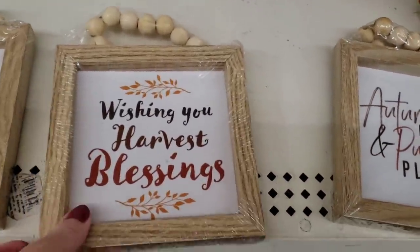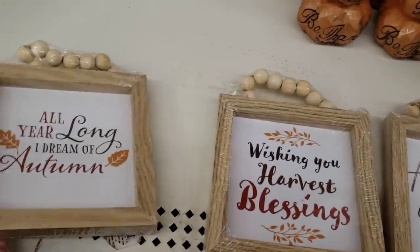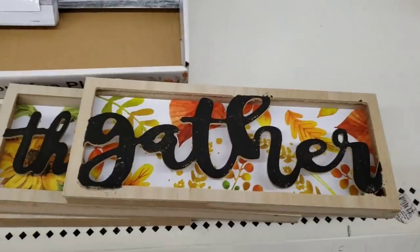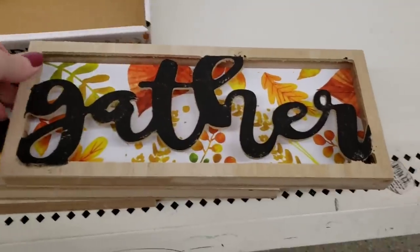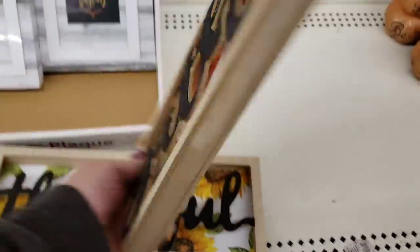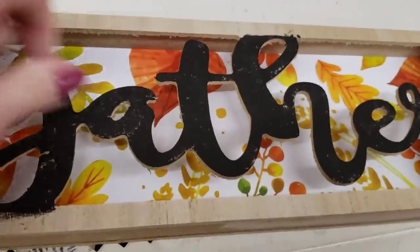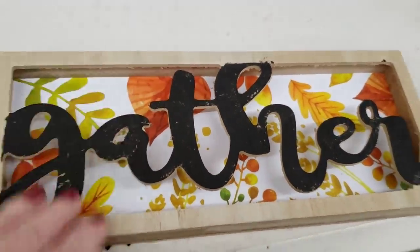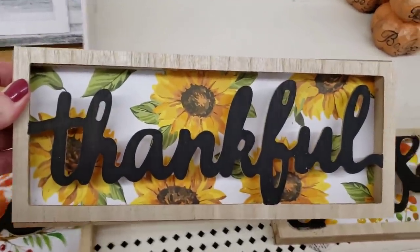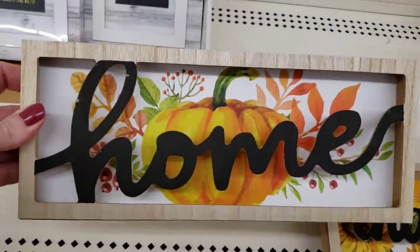They have wooden beads on top. You can always take out the middle and do something else if you don't like the saying — you can always change it up for different holidays or special occasions. And now they have these, which are made very well — these are twelve by five, very solid. They had a really beautiful 'Thankful' one with sunflowers, and this 'Home' one with a pumpkin.